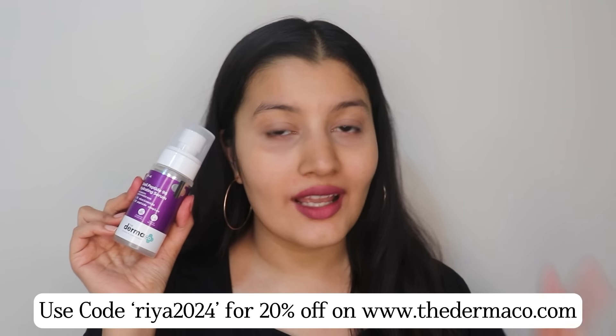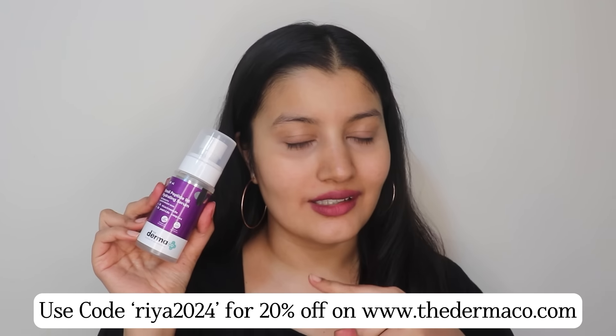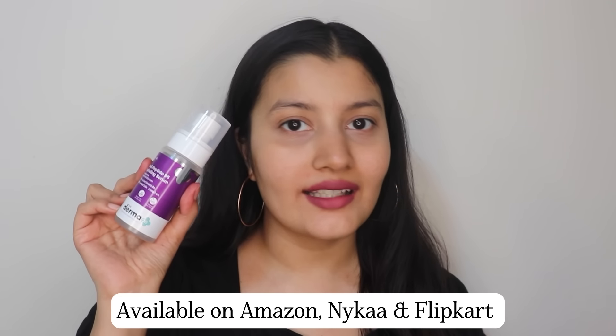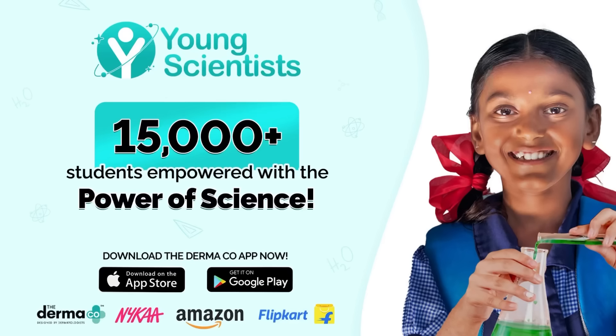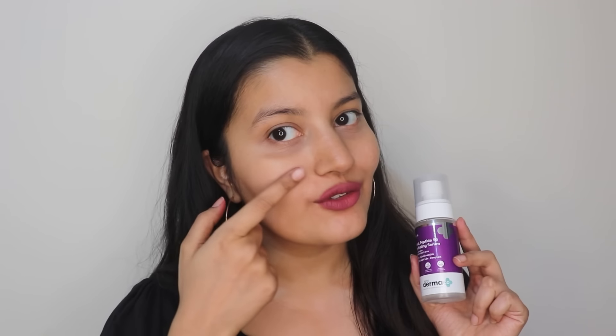If you want to shop for this, it's available on Derma Co's website — use my discount code RIA2024 to get 20% off. You can also find it on Amazon, Nykaa, and Flipkart. But every time you place an order on Derma Co's website, they will link your order to a child they help educate, and they've already helped more than 15,000 students, which is such a great initiative. You can support this by placing orders directly from Derma Co's website.